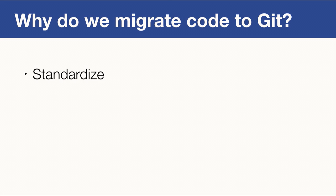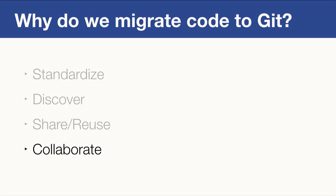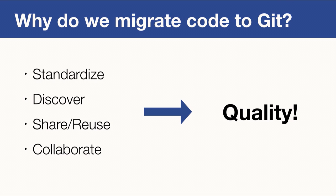Having a single source control system helps a lot because we can set up our continuous integration and code review tools much more easily. If we have all source in one system, our engineers can discover source code more easily — and if they can discover it, they can share and reuse it. We don't want them to reinvent the wheel over and over again. When they share and reuse, they collaborate: fixing each other's bugs across divisions, across projects, and across teams. All these reasons together improve the quality of our source code and, consequently, the quality of our products.